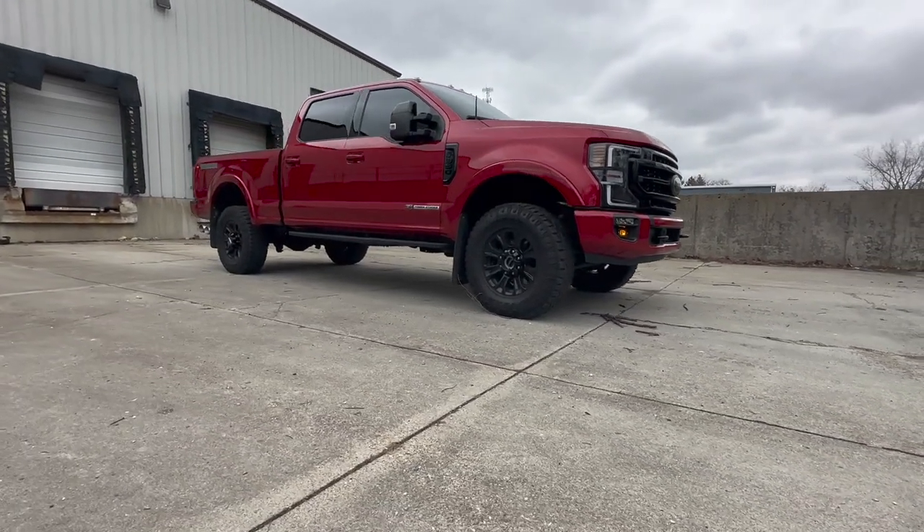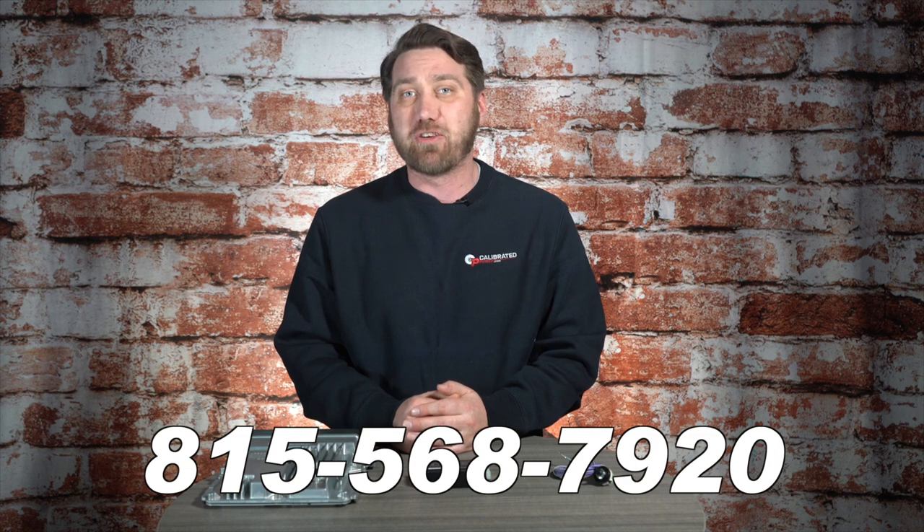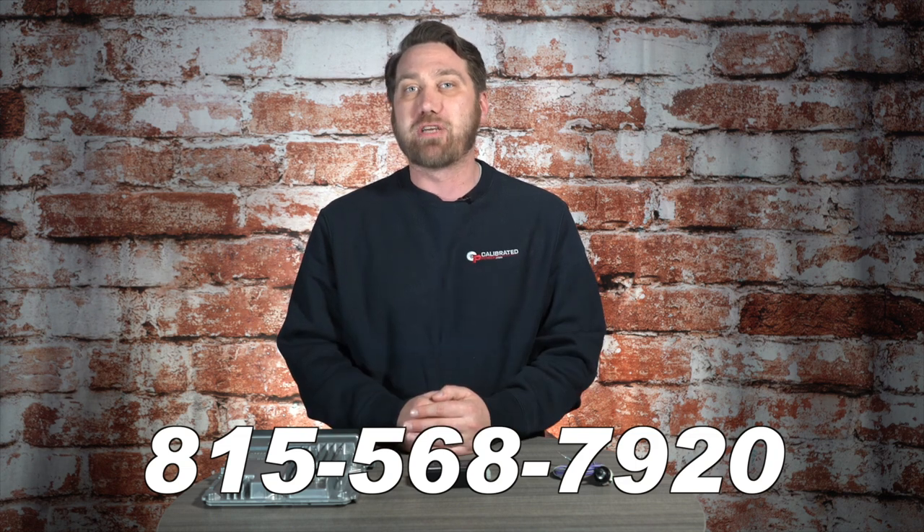If you're interested in taking the next steps or just finding out more information, please give us a call at 815-568-7920 or visit duramaxtuner.com today.